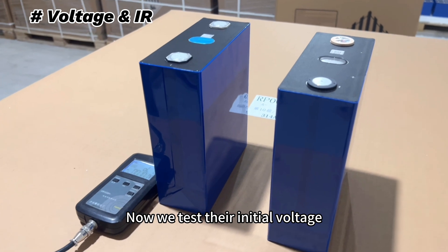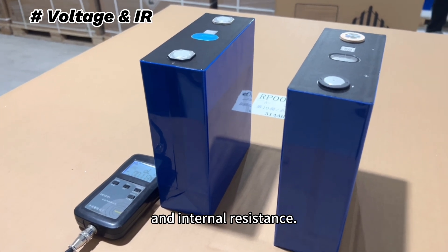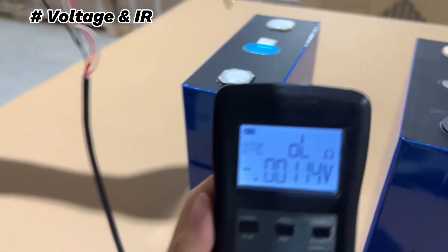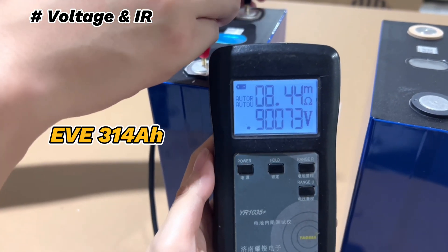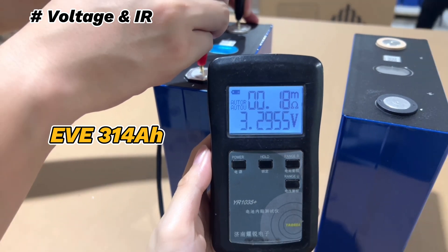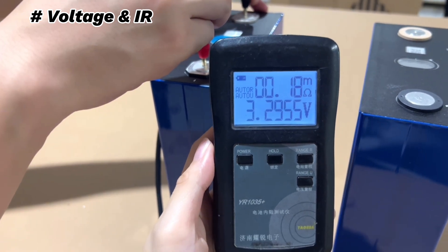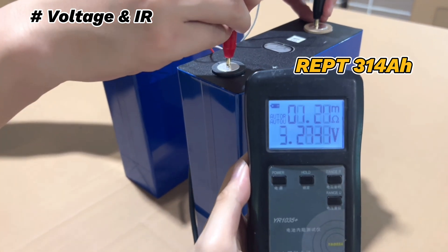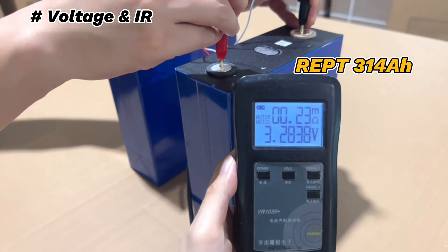Now we test their initial voltage and internal resistance, and check the power of the battery.